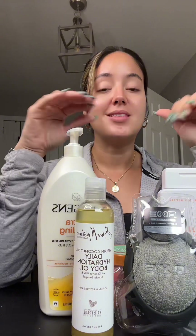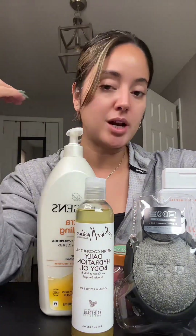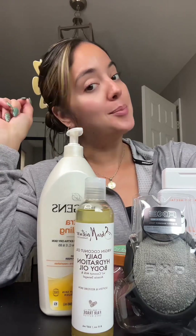Those are the skincare products that I use in the shower that I think are worth the investment and the money. You guys try out this routine and see if you like it. Let me know in the comments if you use any of these products and how you like them. Thank you guys, bye bye!